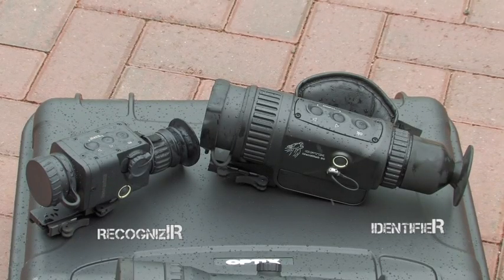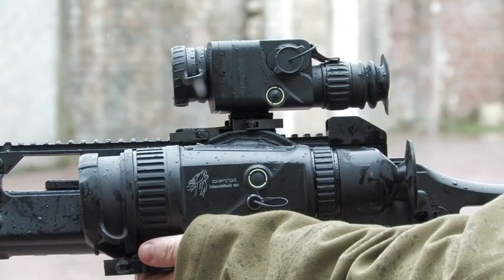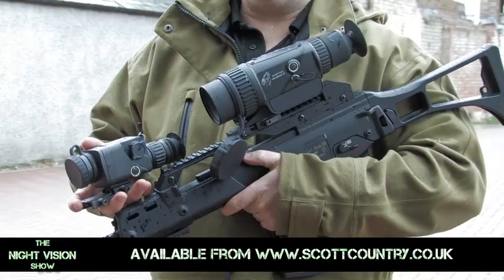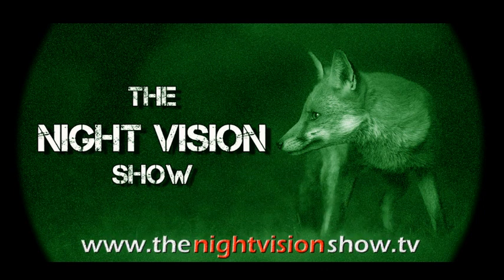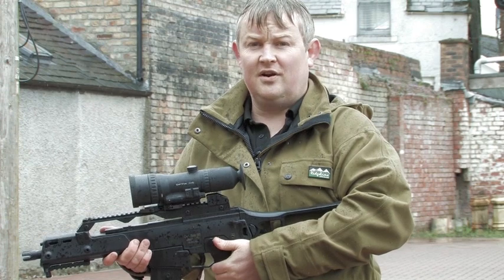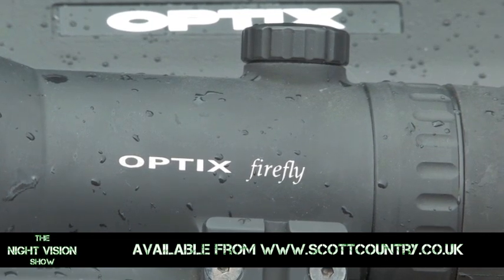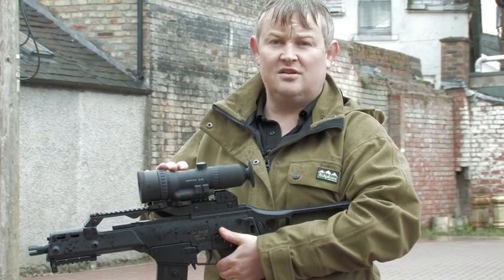The device attaches to your weapon using a standard Weaver or Picatinny rail system, and you can quickly detach it and use it handheld. Optics are also going to supply various base fittings so for common rifles like Remington, Sako, or Tikka you'll be able to attach directly without a conversion rail. So there we have it — this is the future of night vision. We have two thermal imaging weapon sights for two budgets: the Recognizer with detection up to 460 metres and the Identifier up to 1,200 metres. They were officially launched at the CLA Game Fair in July.